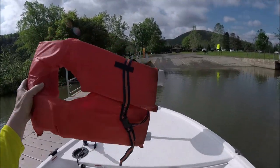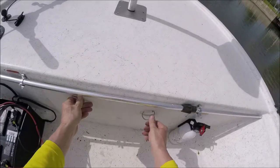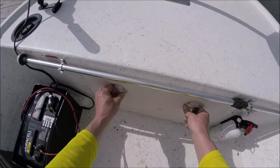Your life jackets have to be accessible — they can't be in a package wrap. I have four in the back and one in there.